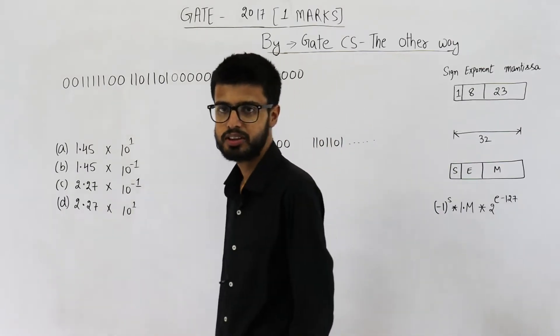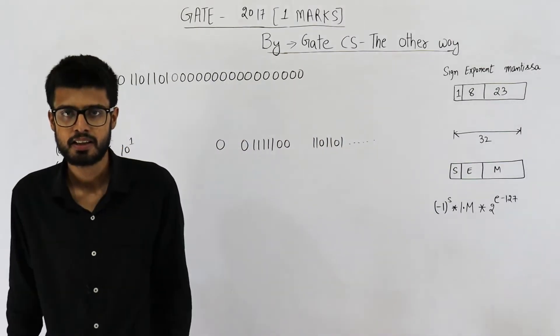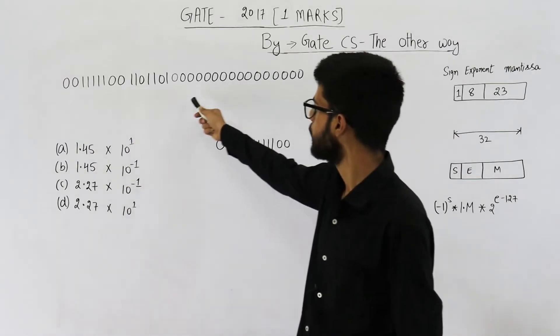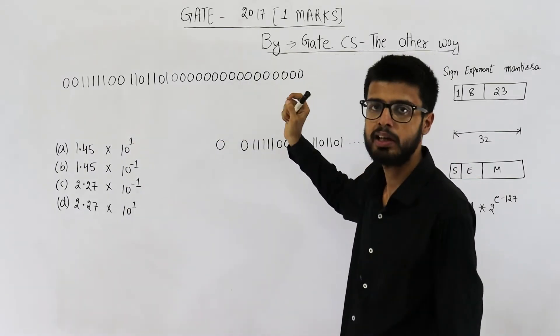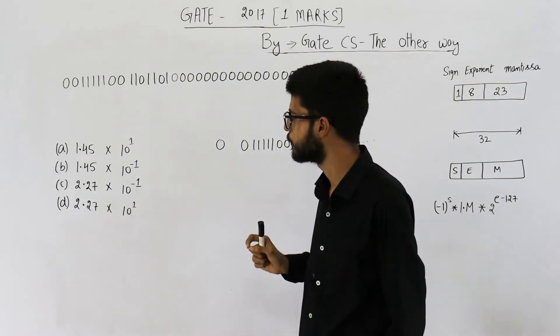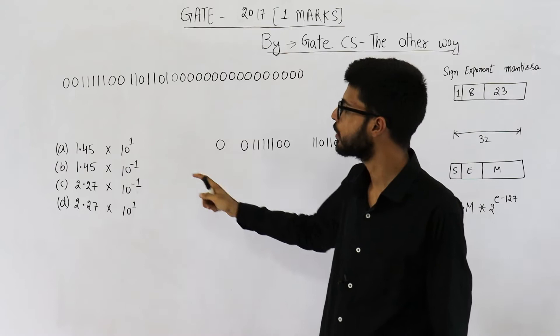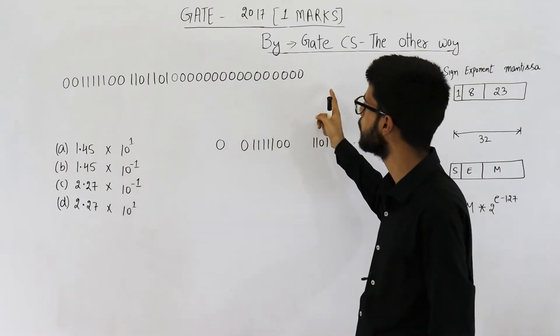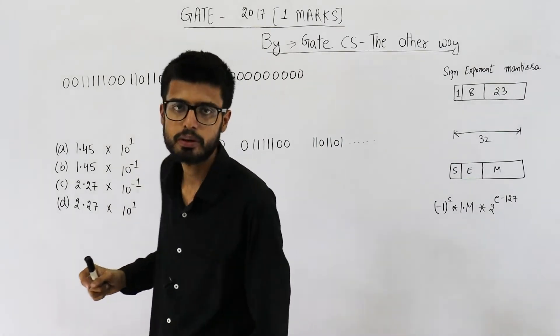Hello people, welcome back. This question is from the GATE 2017 exam. It's a one mark question. They are saying, if this pattern represents some number in 32-bit single precision IEEE 754 format, what is the closest decimal value out of these four represented by this 32-bit single precision number?